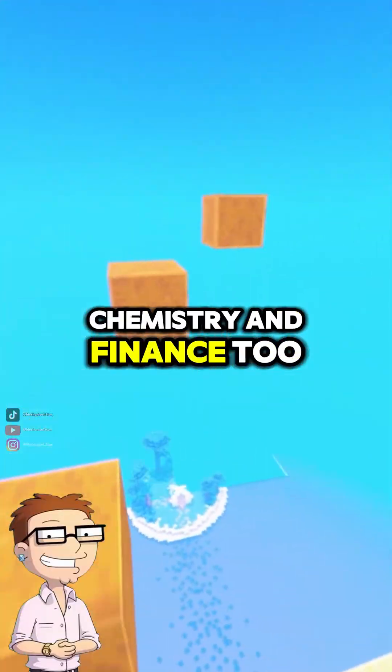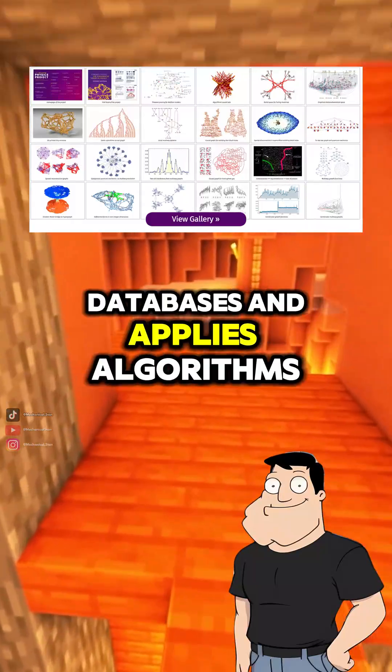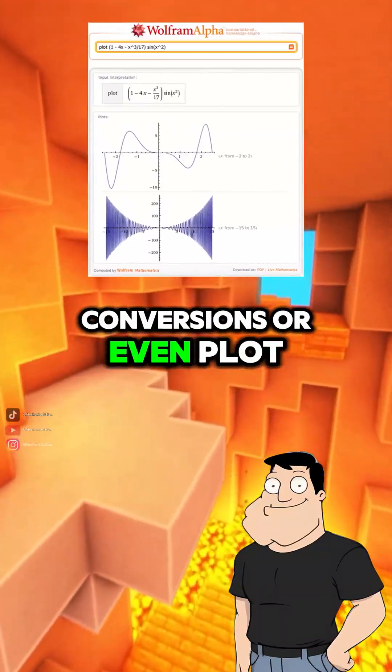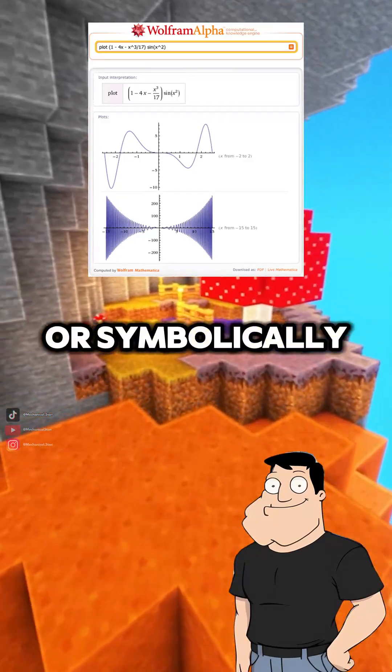Wait, it can do chemistry and finance too? Yep. It pulls from structured databases and applies algorithms to interpret units, constants, conversions, or even plot functions and solve equations, numerically or symbolically.